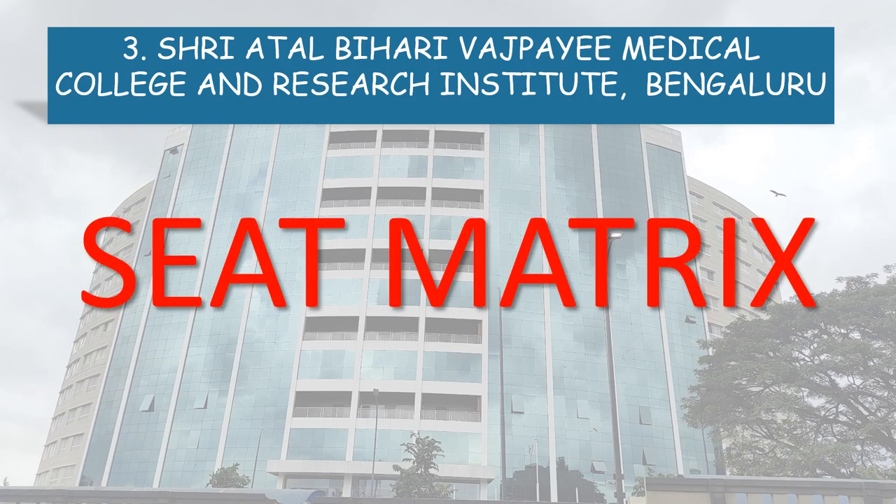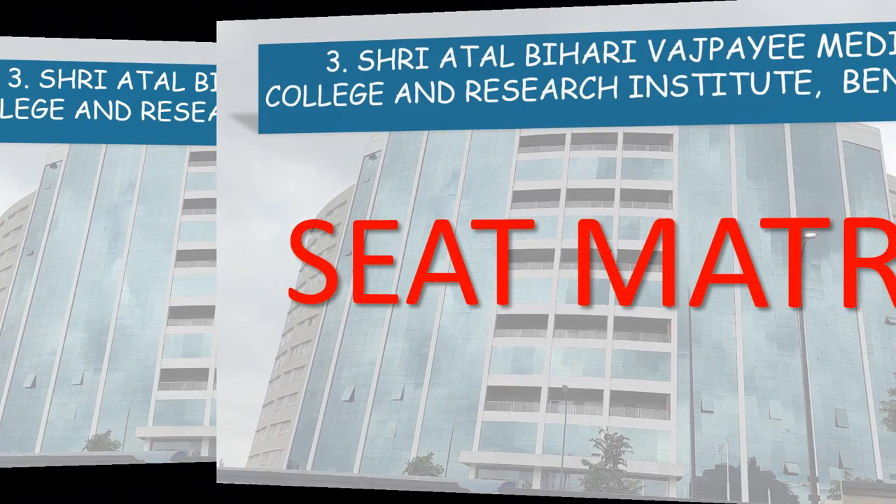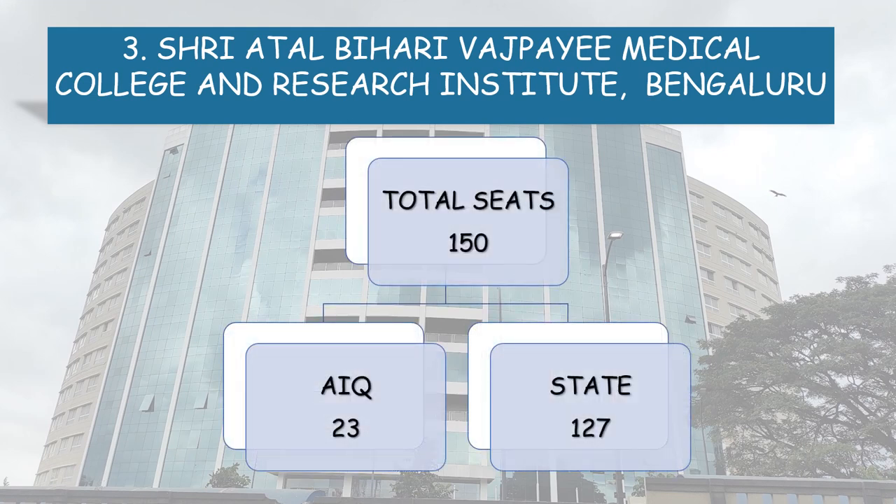Next, coming to the seat matrix. This college has a total of 150 seats, among which All India Quota comprises 23 seats and State Quota 127 seats.